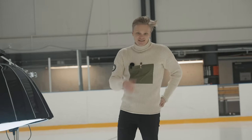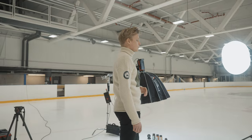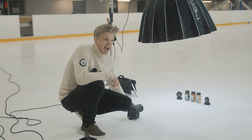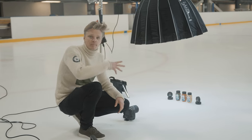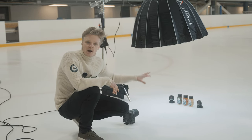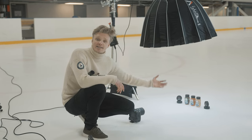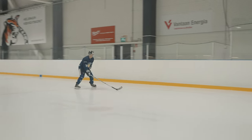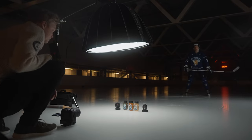He's already tired and we haven't even started shooting yet. The guy hasn't been on ice in several years. For the final shot, I want snow flying from the back over the products towards the lens — I just want to be sure he can actually stop and not slide into my camera.